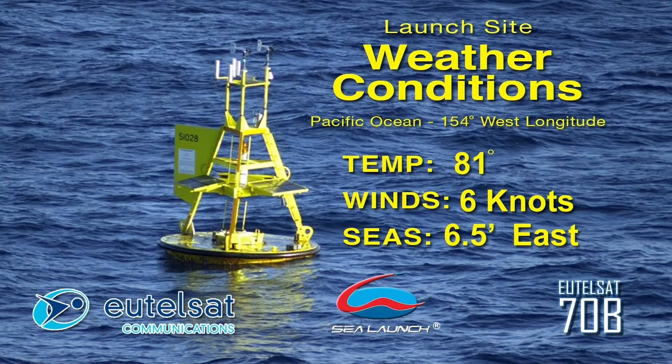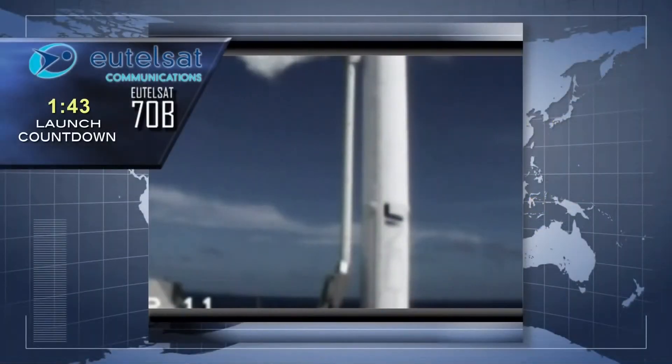Our current temperature is 81 degrees, with seas running 6 and a half feet from the east and winds at 6 knots. All mission milestones are proceeding on schedule. The teams from Sea Launch, Eutelsat, and Astrium are making their final assessments of launch status before the terminal count begins.